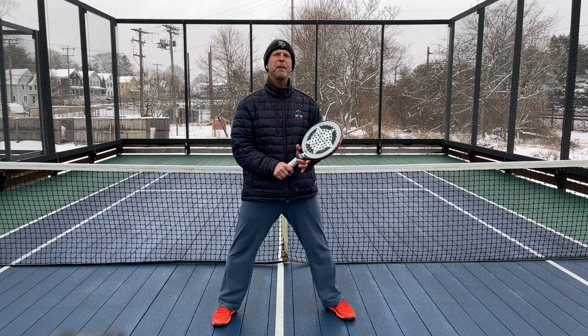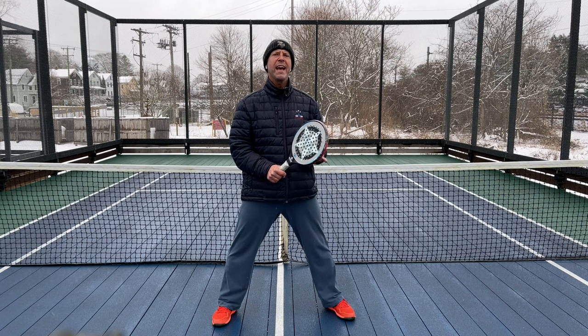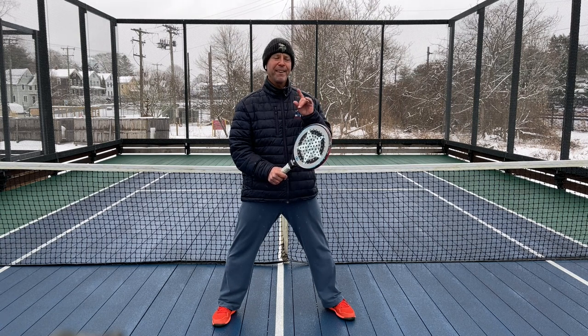Hi, it's Gary Albright, former national champion. Today at our one minute clinic, we're gonna go over my favorite formation — and it's the kitchen formation. And no, this is not pickleball. Here we go.